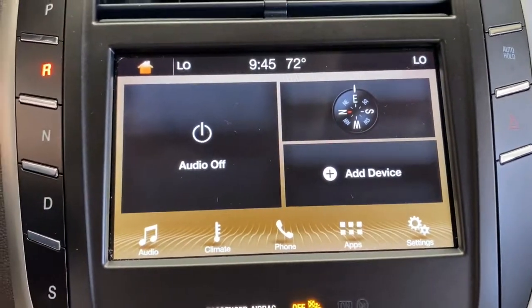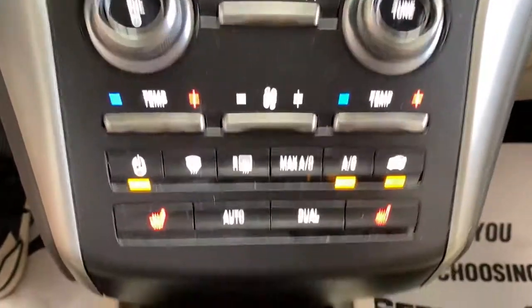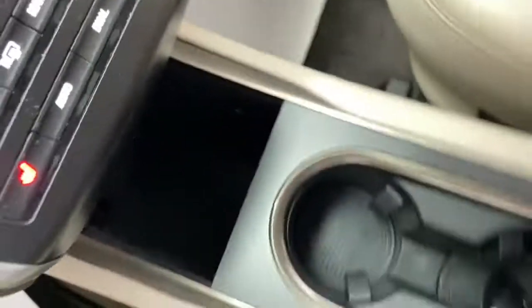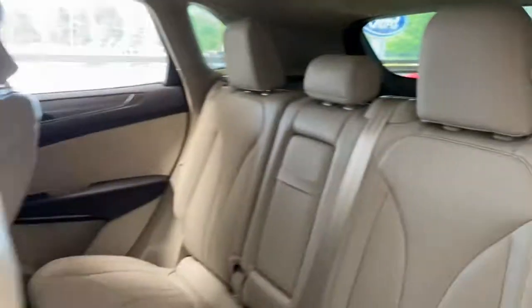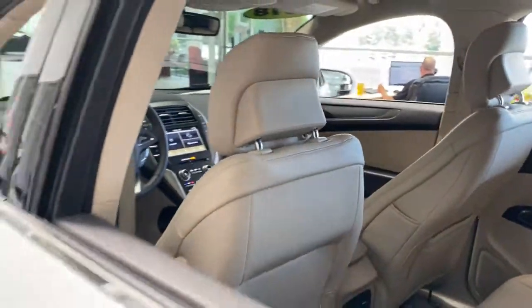These are just some of the great options this vehicle comes with: power liftgate, electronic stability control, aluminum wheels, seat memory, trip computer, automatic headlights, power windows, bucket seats, four-wheel disc brakes, and power steering.